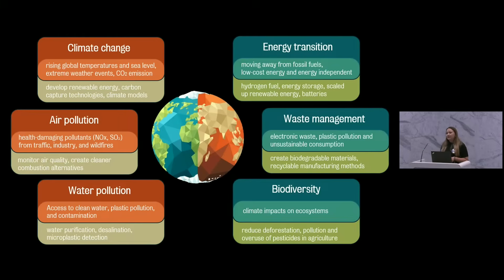We're also facing problems with air pollution and water pollution. For example, health-damaging pollutants like NOx from traffic and industry impact our lives. So we can monitor air quality and create cleaner combustion alternatives. For water pollution, we can also create water purification and desalination systems, as well as microplastic detection so that we can keep our water clean.